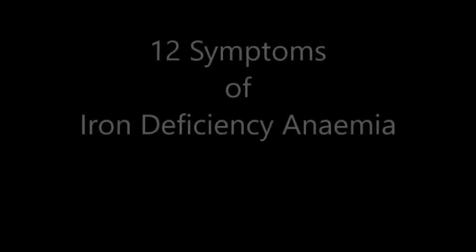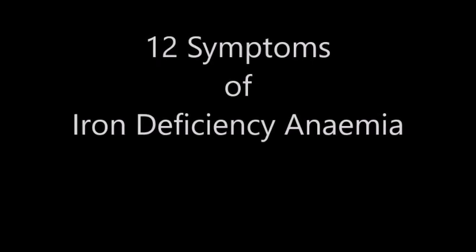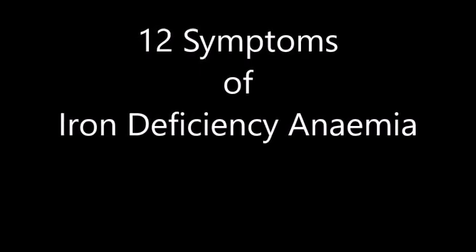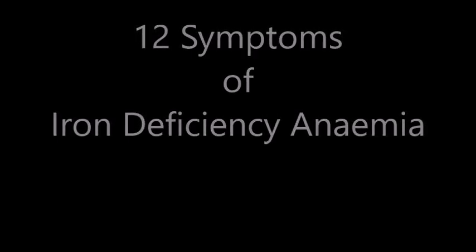Hi there, thank you for stopping by to share with Julie today. I hope you're having a fantabulous day. In today's video I'm looking at 12 symptoms or signs of iron deficiency anemia.